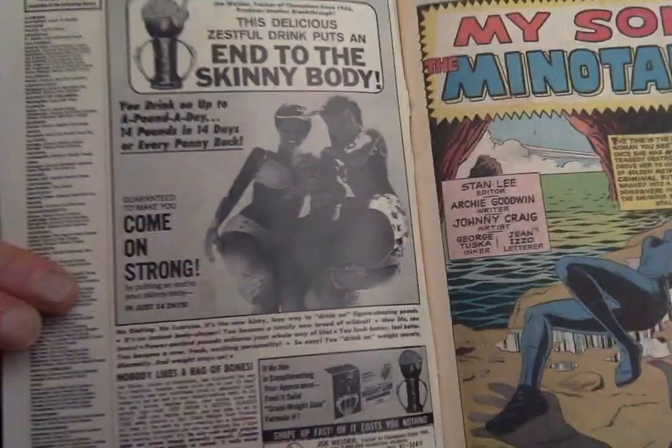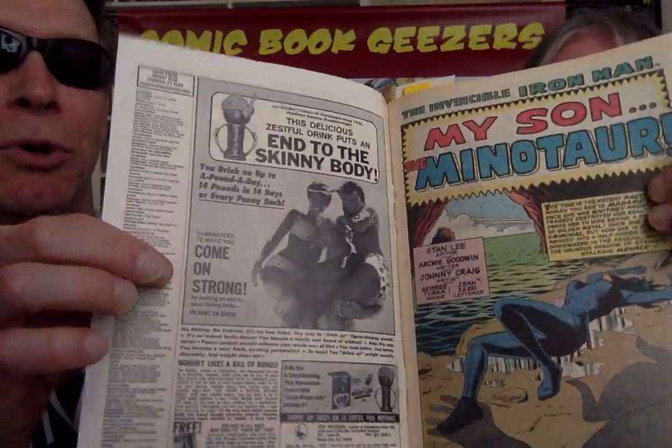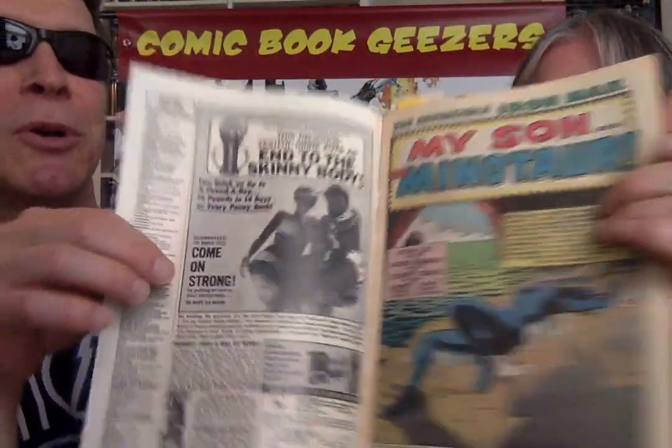Drink this drink — end your skinny days. How ironic that in the 60s, all the ads were for skinny people and how to bulk up. And now today in the 21st century, it's all about fat people getting thin. It's the exact opposite. This is before fast food. Fast food ruined the American waistline.